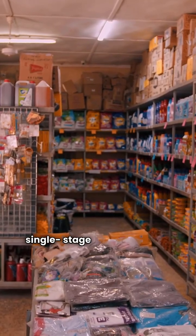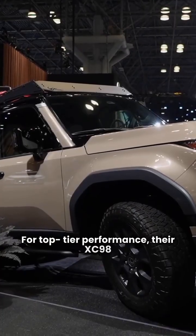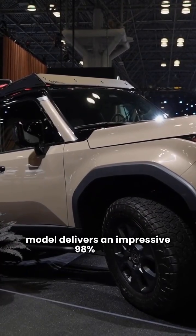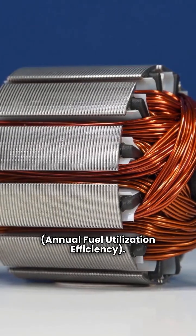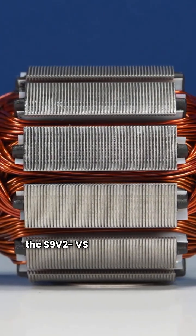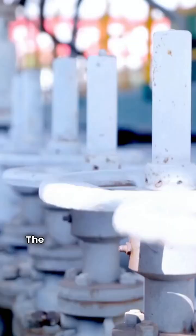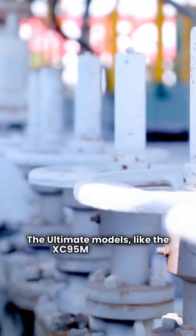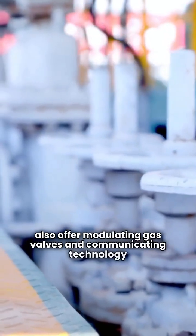from basic single stage units up to their ultimate models. For top tier performance, their XC98 model delivers an impressive 98% AFUE — annual fuel utilization efficiency. Their premium and ultimate furnaces like the S9V2VS and XC98 come standard with variable speed blower motors. The ultimate models like the XC95M and XC98 also offer modulating gas valves and communicating technology to maximize your home's comfort and efficiency.